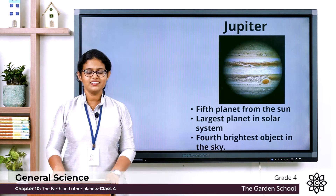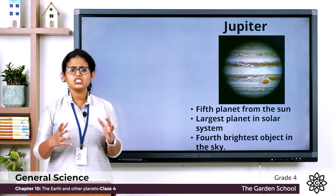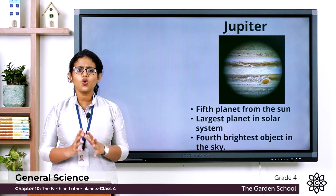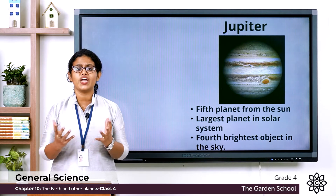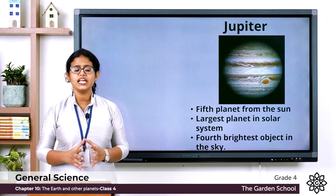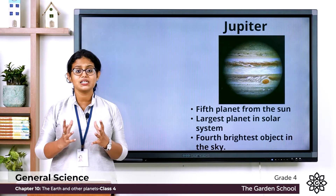The first outer planet is Jupiter. Jupiter is the fifth planet from the Sun and it is the largest planet in our solar system. It is so large that all the other planets could fit inside it.